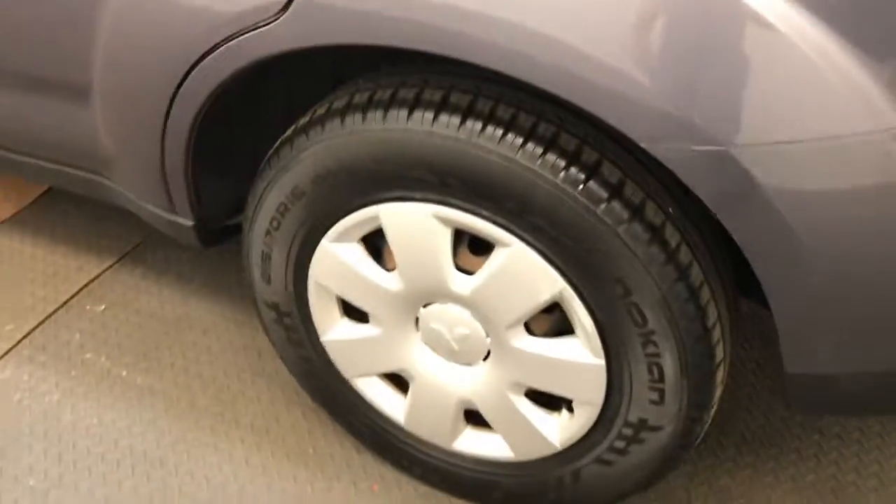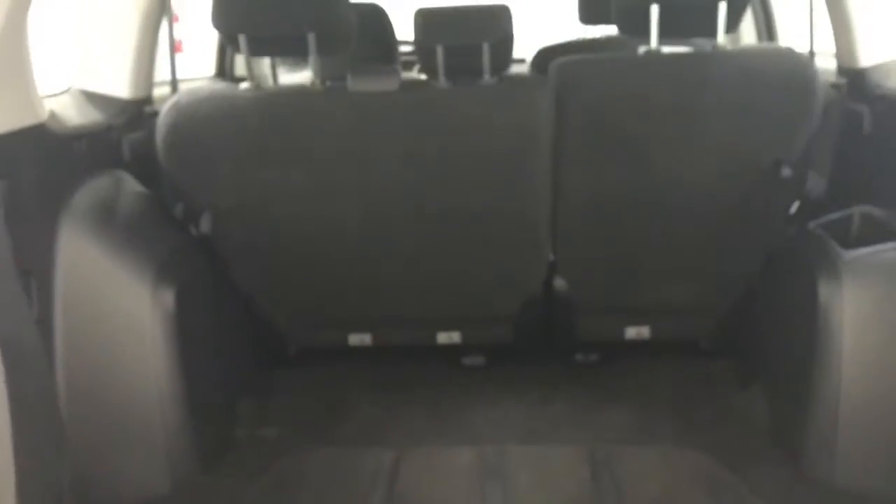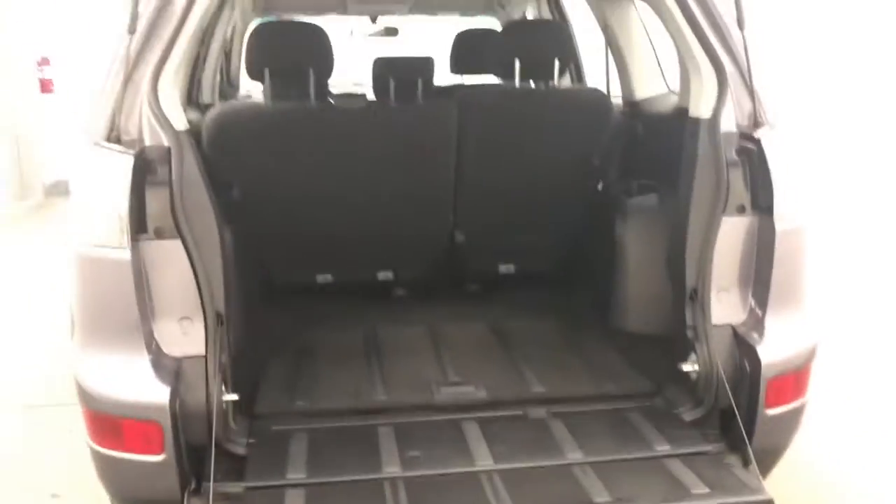Let's take a look at the back. Second row, seated capacity for three. Look at the hatch — pretty nice cargo space. It has kind of a tailgate section that also goes down.